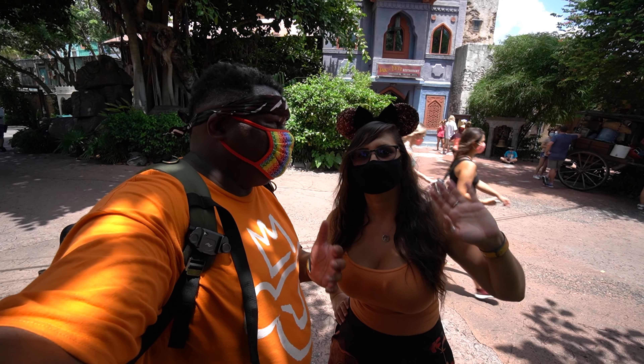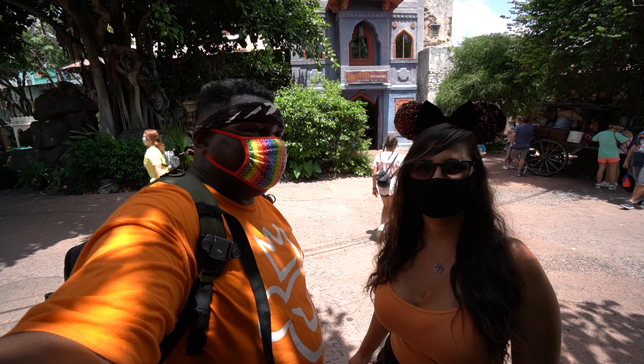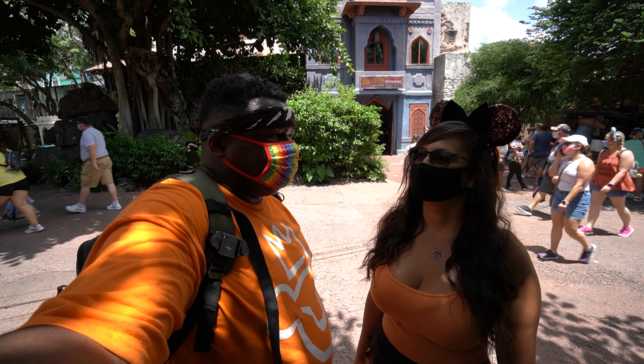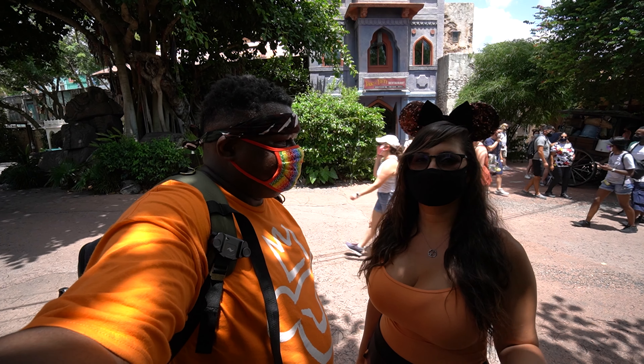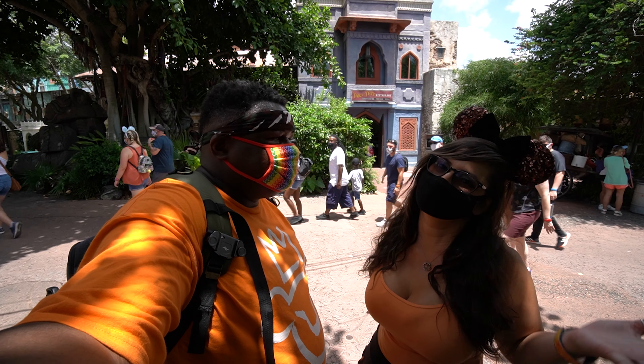Hello everybody, Princess Nabera here. Today we're at Animal Kingdom. We're here to go to Yak and Yeti. We haven't been here in quite a long time — it's one of our first few video places. He loves this place. I'm not a huge fan. Maybe they'll win me over. We'll see.